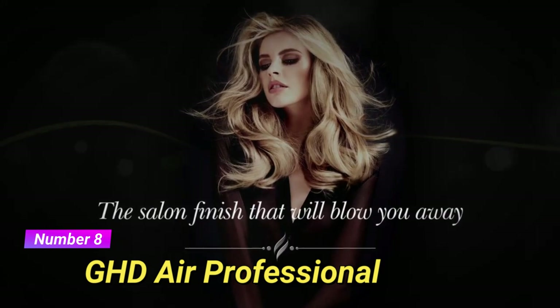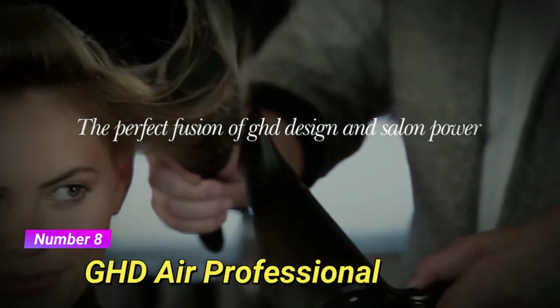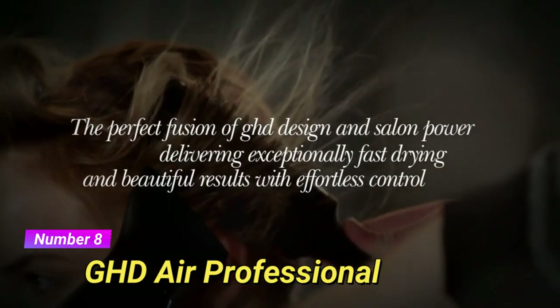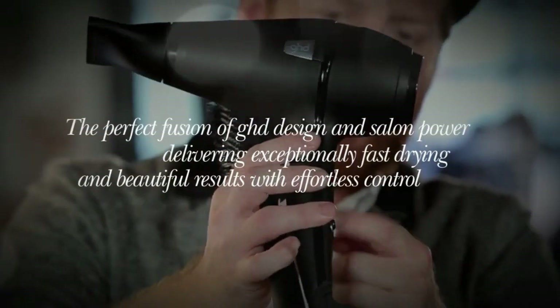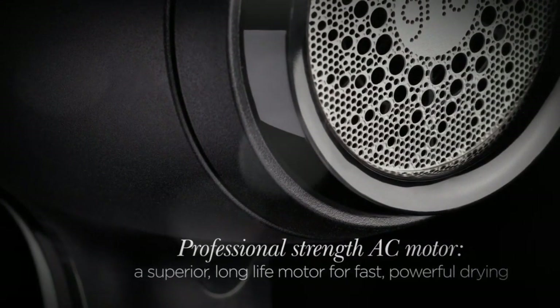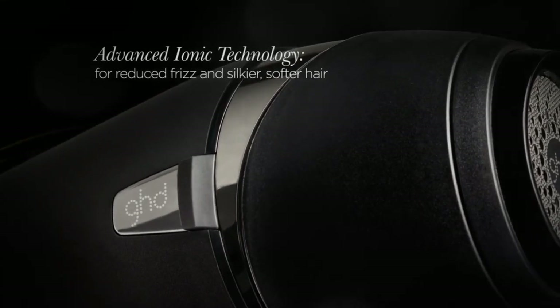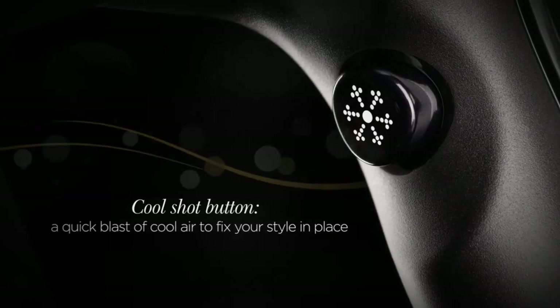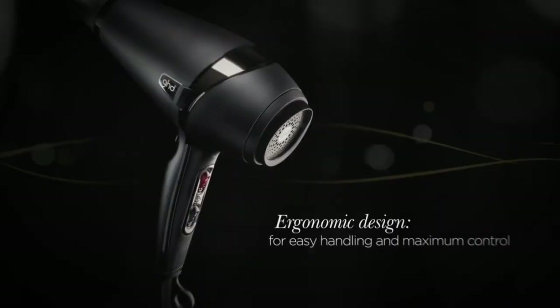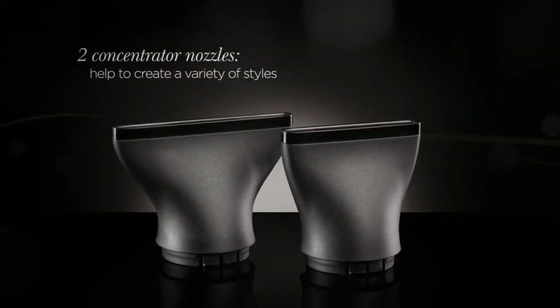At number 8, we have the GHD Air Professional Performance Hair Dryer. This salon-quality hair dryer features a powerful motor that dries hair quickly and efficiently. It utilizes advanced ionic technology to reduce frizz and enhance shine, leaving your hair smooth and glossy. The GHD Air Professional Performance Hair Dryer is a favorite among hairstylists for its reliable performance and professional results. Its ergonomic design and comfortable grip make it easy to handle and maneuver, allowing for precise styling.